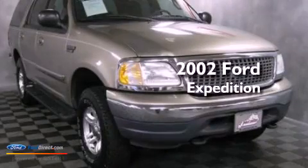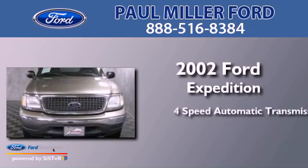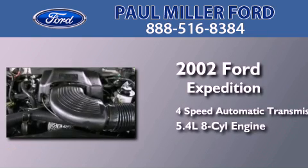This is a 2002 Ford Expedition. This SUV has a four-speed automatic transmission and a 5.4 liter V8.